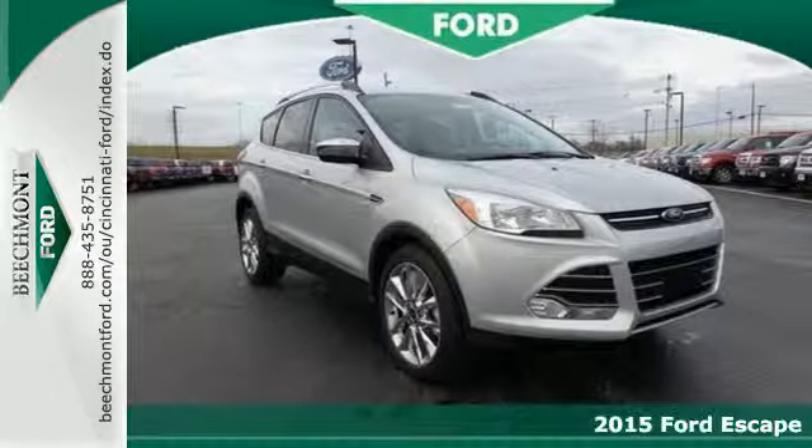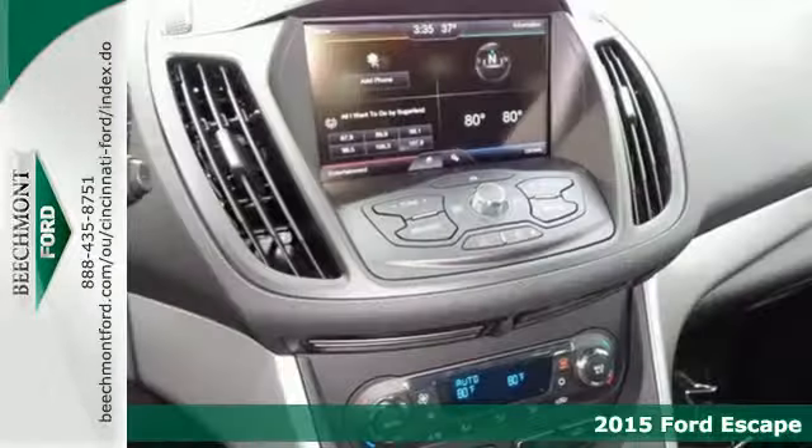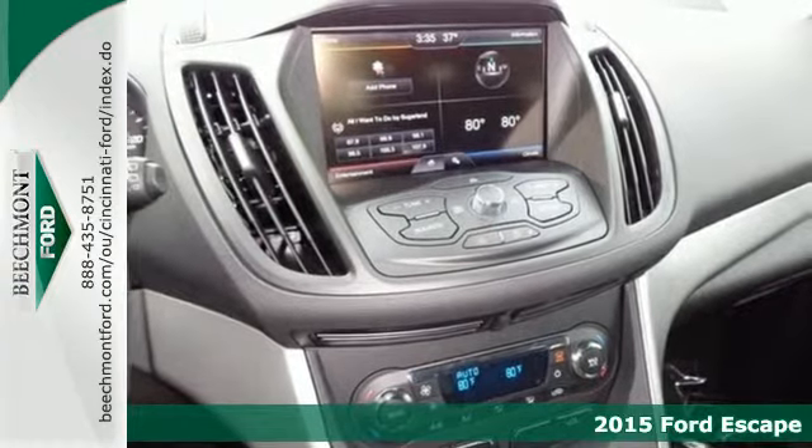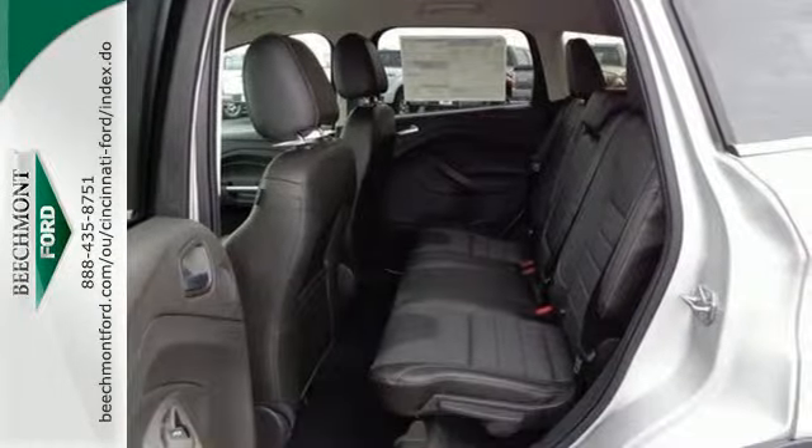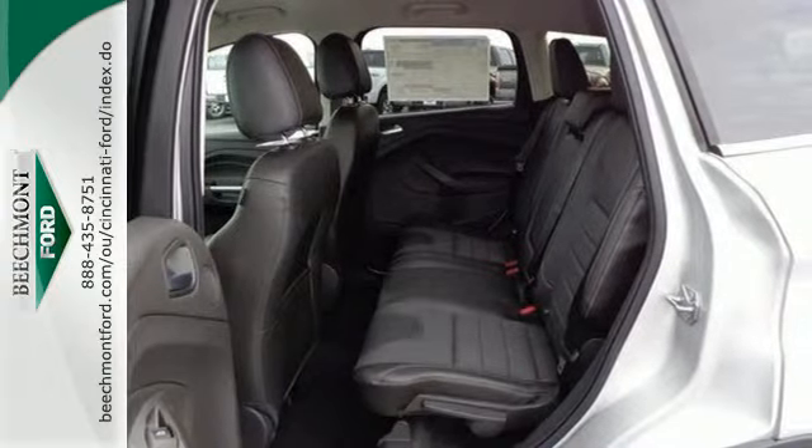It's a 2015 Ford Escape. This mid-size SUV sets a high standard. Inside and out, it utilizes recycled materials. It also includes high style combined with everyday convenience.